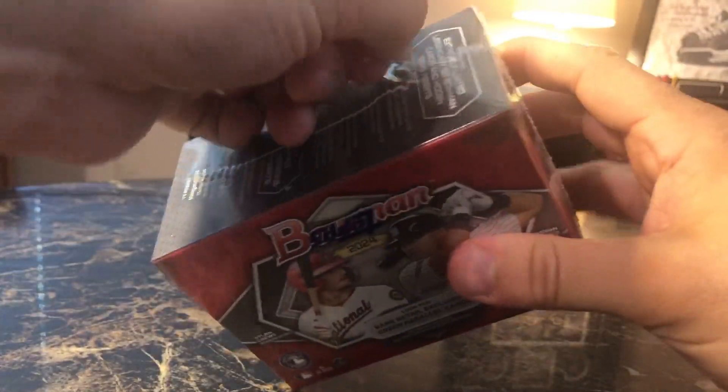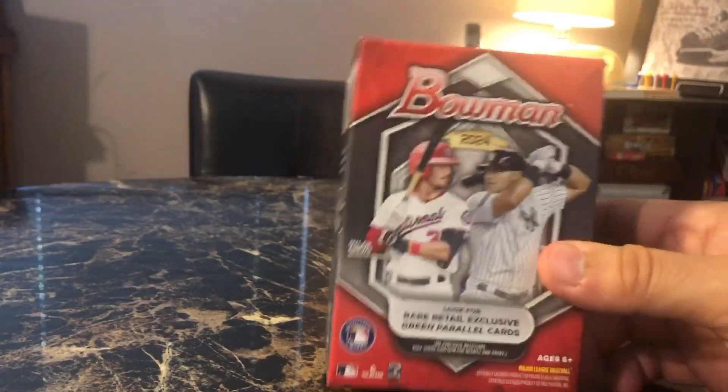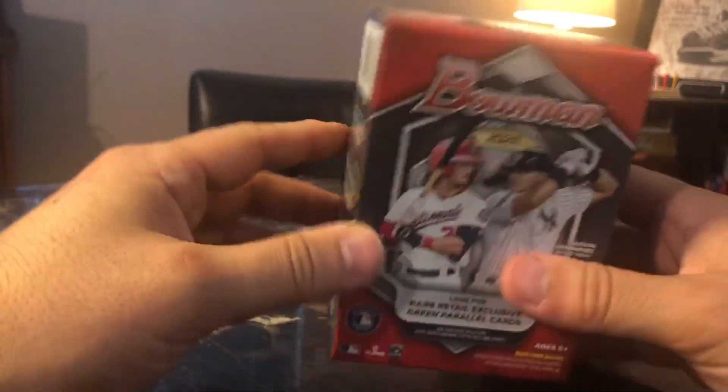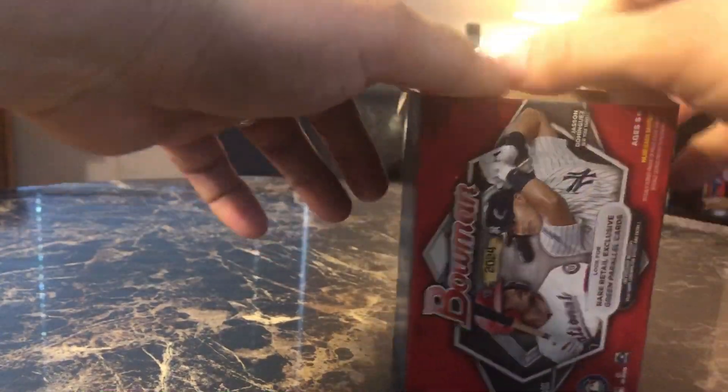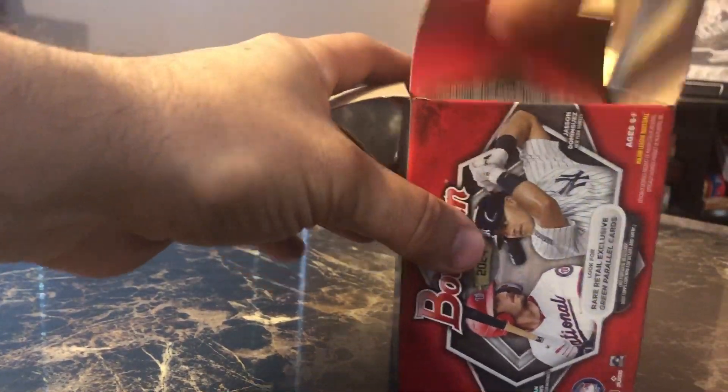I've been watching a lot of videos and this makes me hate coming out of these boxes, so I'm hoping for something pretty decent here. I believe we have 6 packs, 12 cards per pack.